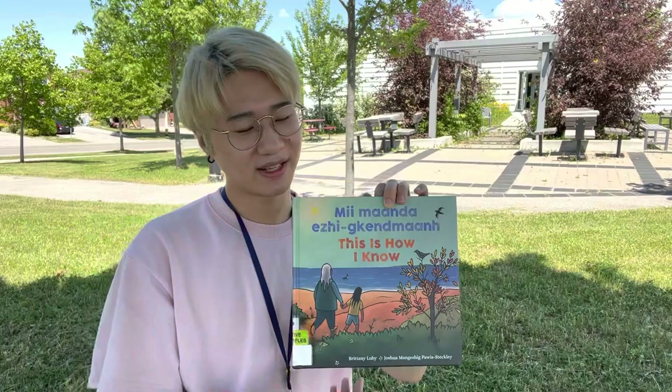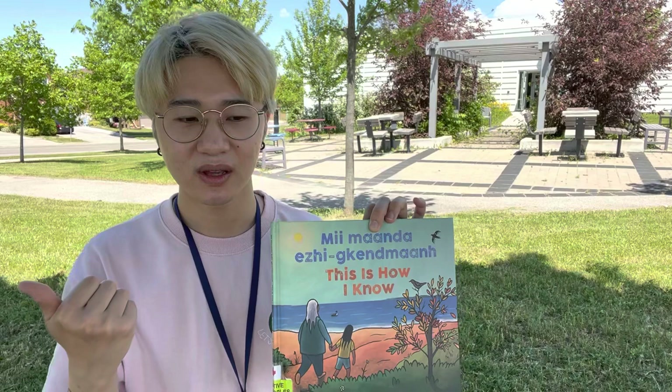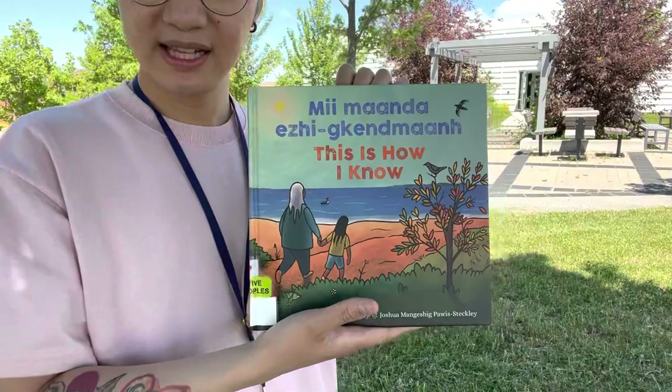In this book, we are going to learn, through an Indigenous perspective, the different things and animals, and even insects that we're going to see and hear. And we're going to see the different changes that occur in nature throughout the seasons. Let's begin. This is how I know.